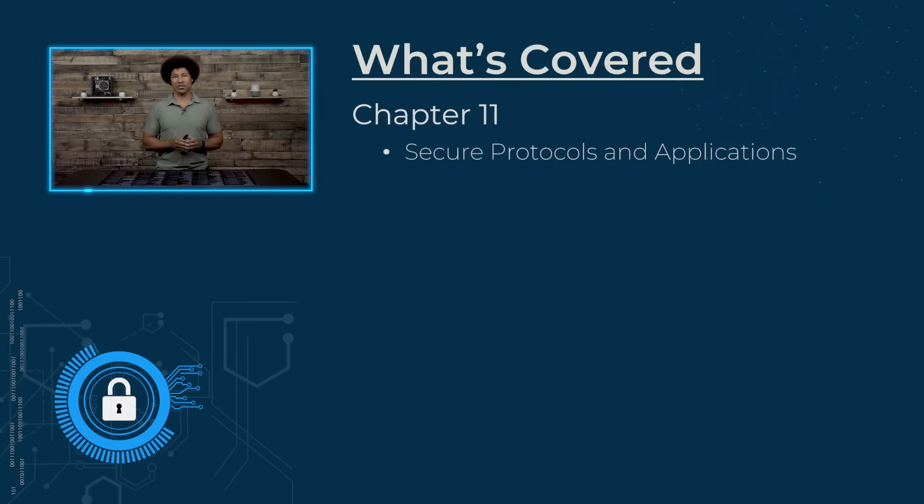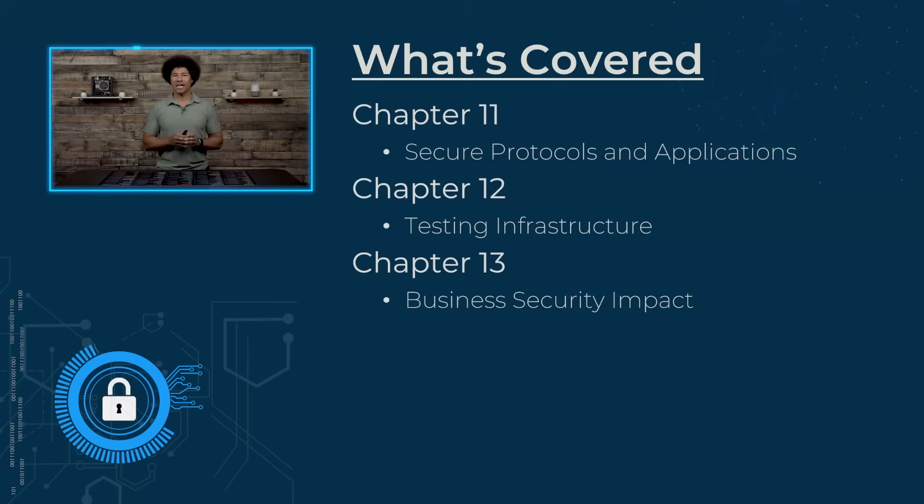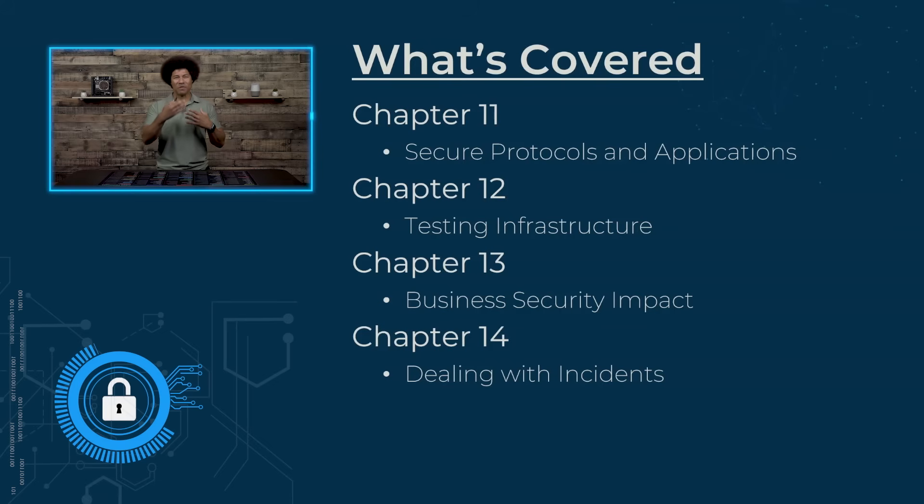Secure protocols and applications are going to have us looking at things like SSH and SFTP to see how we can send and receive things securely. For testing infrastructure, we're going to be looking at testing plans to make sure that in case of a cybersecurity incident, our infrastructure can withstand it and recover. For business security impact, we'll be understanding the different business processes that support security with other partners and everyday workload for the business. Dealing with incidents is really going to help us understand how to conceptualize before an incident happens, as well as be able to recover from them.